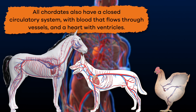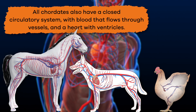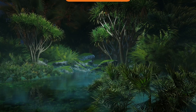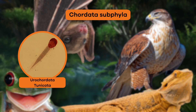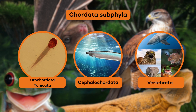All Chordates also have a closed circulatory system with blood that flows through vessels and a heart with ventricles. Within phylum Chordata are three subphyla: urochordata, or tunicata; cephalochordata; and vertebrata.